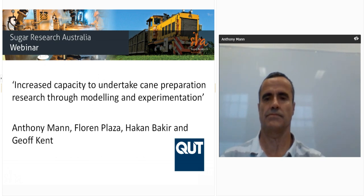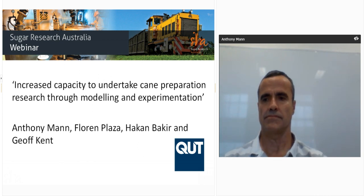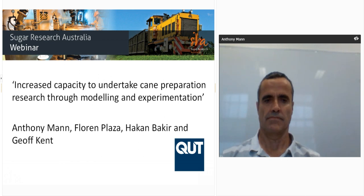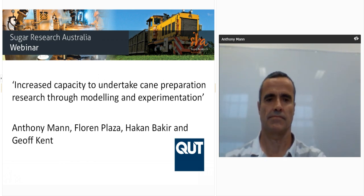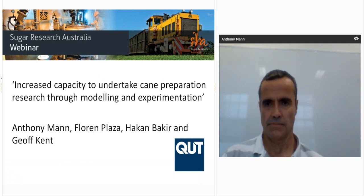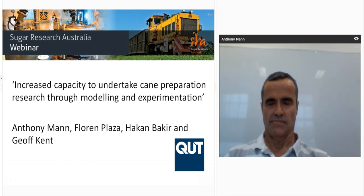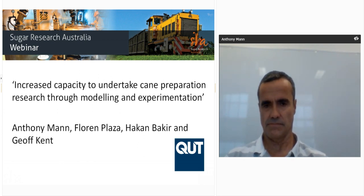Good morning, my name is Samantha Riles from Sugar Research Australia and I'd like to welcome you to our first milling webinar for 2019. Today Anthony Mann from Queensland University of Technology will be presenting on the topic: increased capacity to undertake cane preparation research through modelling and experimentation. We encourage you to take an active part in today's webinar by asking questions. As this webinar is in listen-only mode, you can do this at any time by typing your question into the message box in the bottom left-hand corner of your screen.